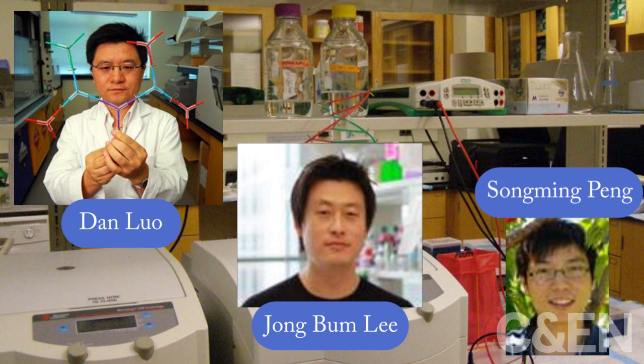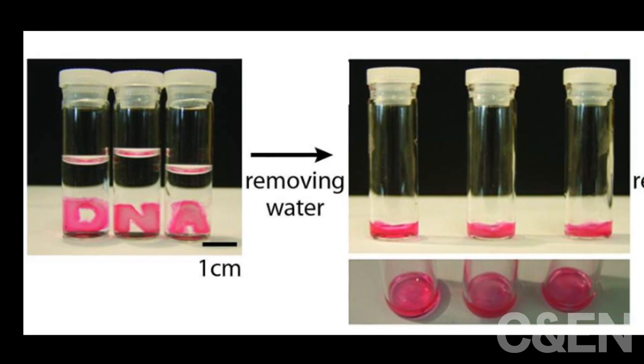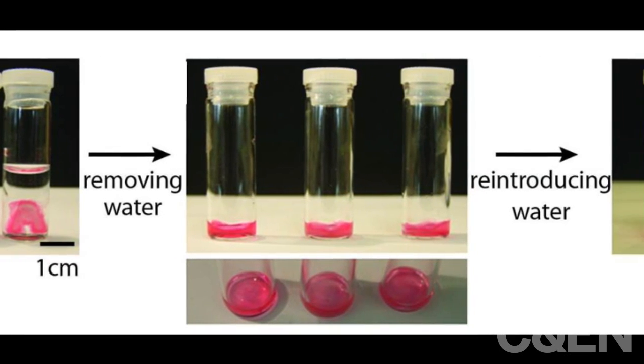Now, a research team at Cornell University has made a new metamaterial — a gel made entirely from DNA and water. It can go from having a specific shape to being puddle-like and back again.